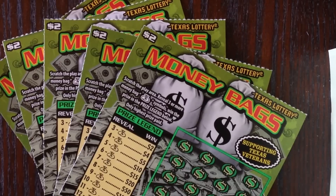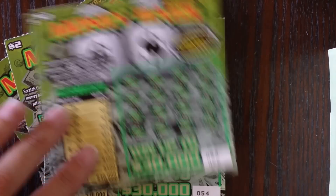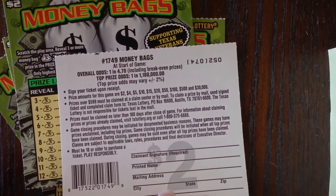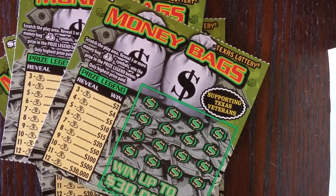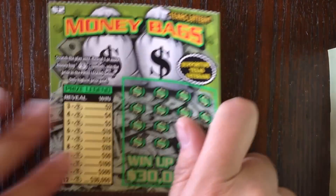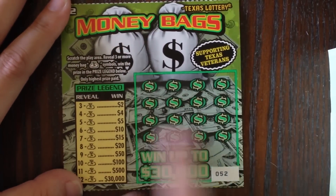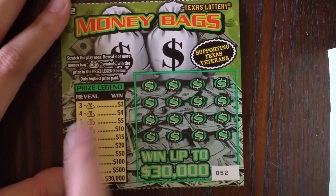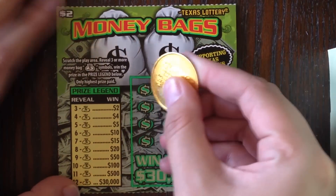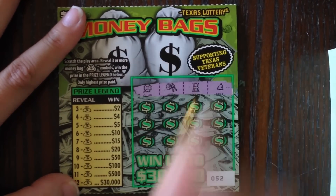About this Money Bags ticket — this is one of the newer two dollar tickets from the Texas Lottery. The top prize is thirty thousand dollars and the overall odds of winning are one in four point seven zero, including break-even prizes. I have ticket numbers 52 through 56. This game is very different — all we have to do is find money bags and add them up. If we find a minimum of three of them, then we win at least our money back. Let's see how we do — we are searching for money bags.